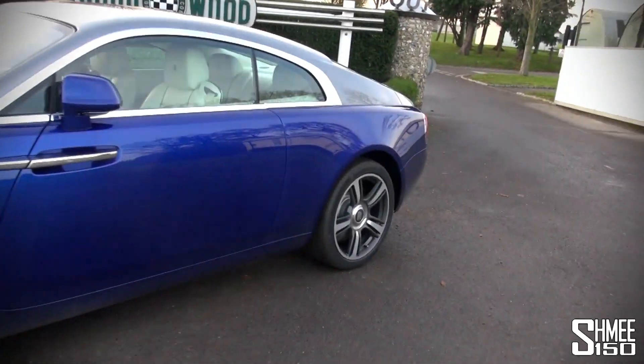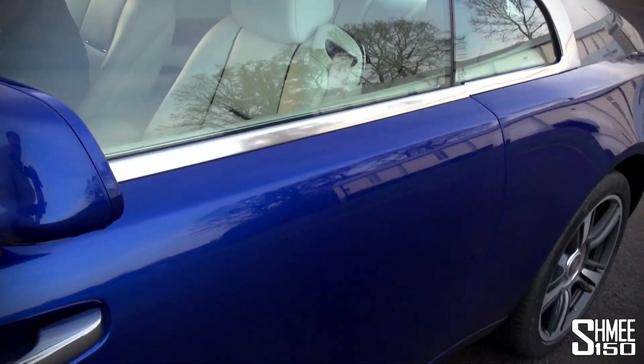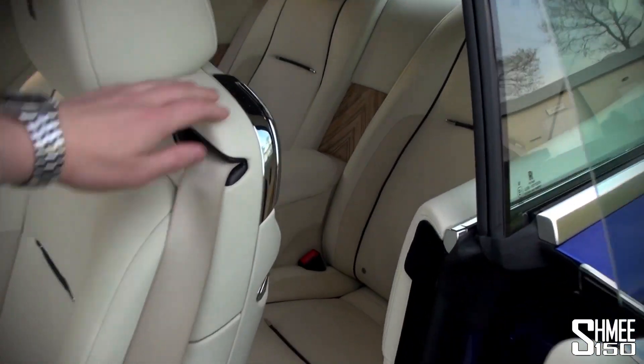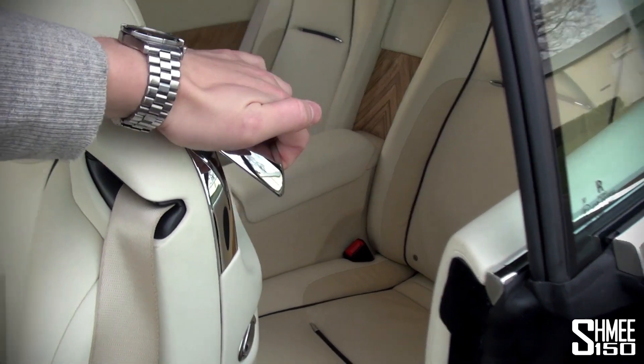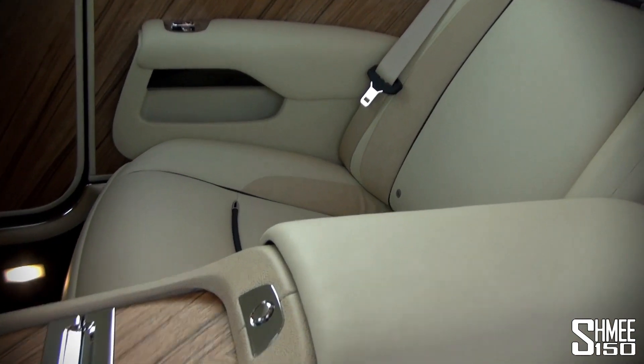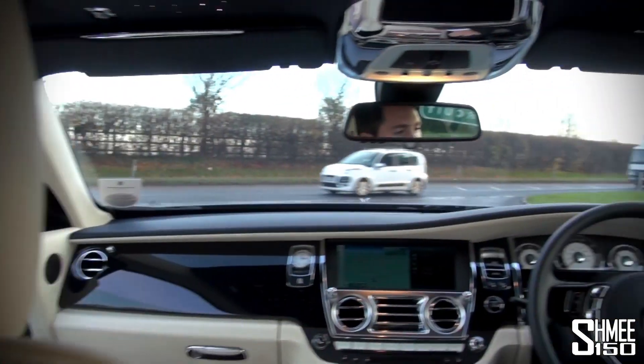I'm going to see what the back of the Wraith is like — pull that lever, seat forward, easy button for that. Slightly different perspective from back here. This is where the beauty of those automatic doors comes in. Henry's got a button — there we go, door closes. It's quite comfortable back here, and looking up at the headliner is great, that's for sure.